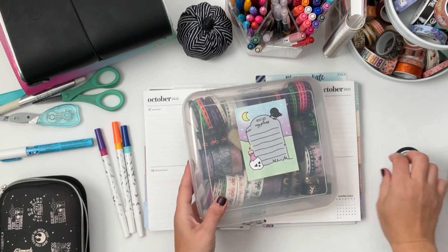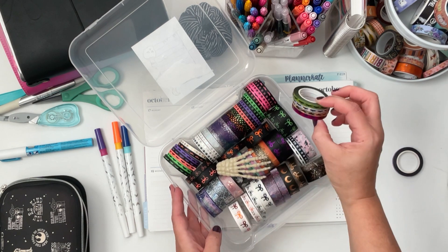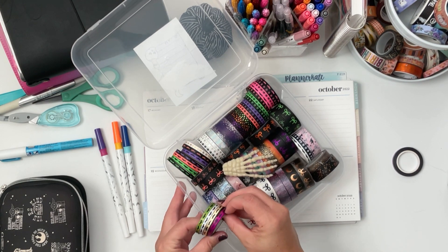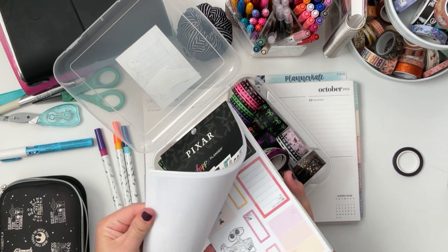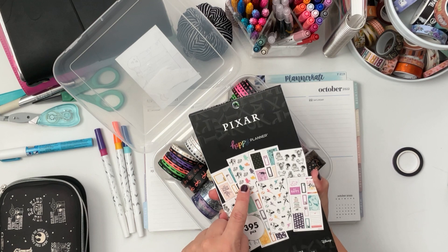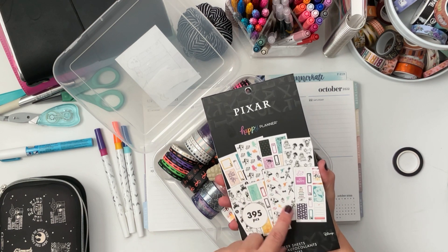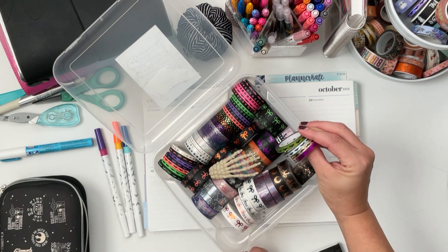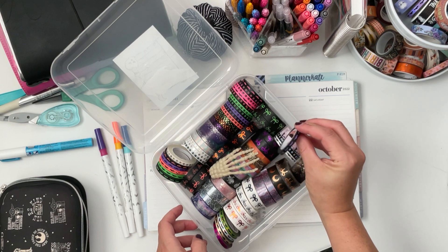I have this little container of Simply Gilded washi — all my Halloween stuff. I have some foiled bats, a black and white one, some skulls, and the neon ones are super cool. For the stickers, I think I'm going to go with black and white. We should pick a Pixar character — we have Dory and Nemo, Up, Monsters Inc., Eve and Wall-E, Toy Story, and The Incredibles. I think I want to go with Monsters Inc. — that would be so cute. We can do purple, maybe the black with the purple bats. That would be cute.